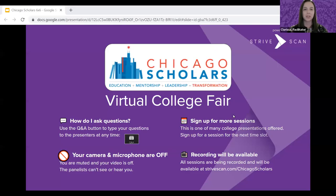Hello everyone and welcome to the Chicago Scholars Virtual College Fair. Thank you all for joining us this afternoon. Just a few housekeeping items before we get started. There's a Q&A button located at the bottom of your screen, which you can use to ask questions to our presenters at any time. If you have a question for a specific college, be sure to mention that college within your question.